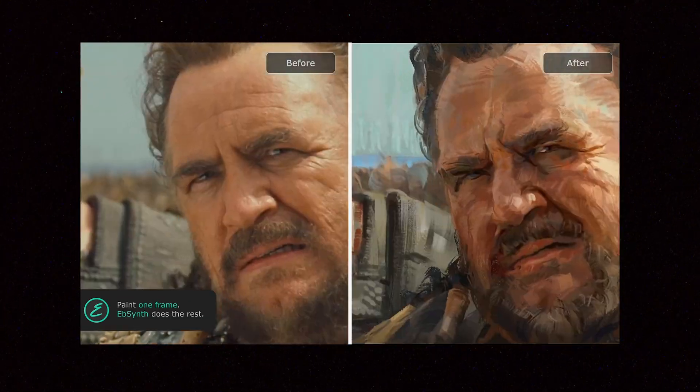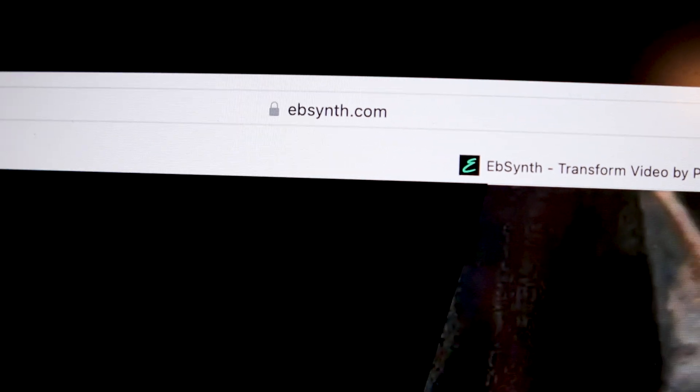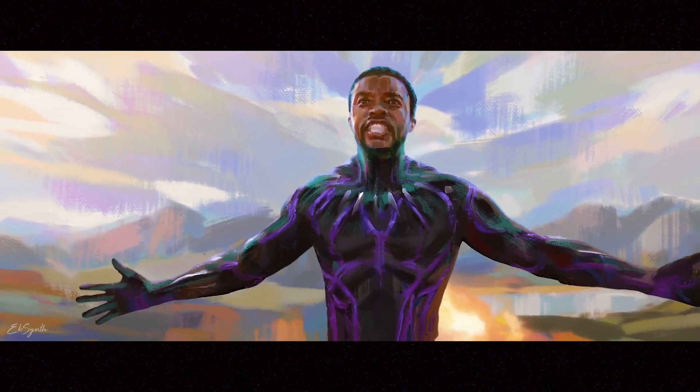Now this next one's pretty mind-blowing. What if I told you you can turn any video into an animated painting? Crazy, right? You would think you'd have to animate everything frame by frame, but nope — Epsynth.com makes it super easy. You just upload your video, animate the first frame, and then by AI magic it predicts everything else. Let's take this scene, for example, from one of my favorite films. King T'Challa right here is about to kick some butt. All we're going to do is paint the first frame and then let Epsynth do its AI magic, and here you go.